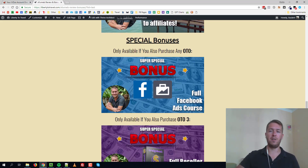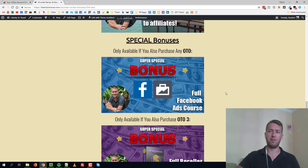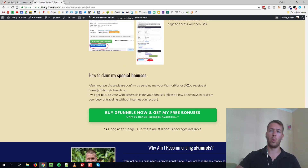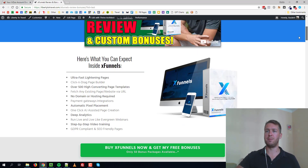If you pick up any of the upsells to X Funnels, I'm also going to give you my full Facebook Ads course that will show you how to make money with Facebook ads.